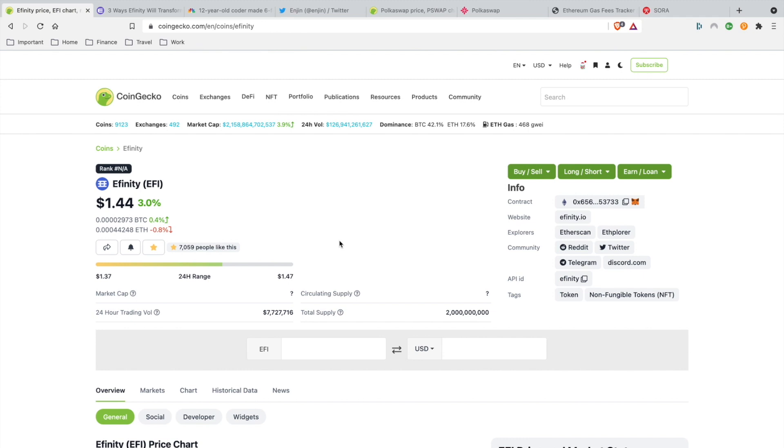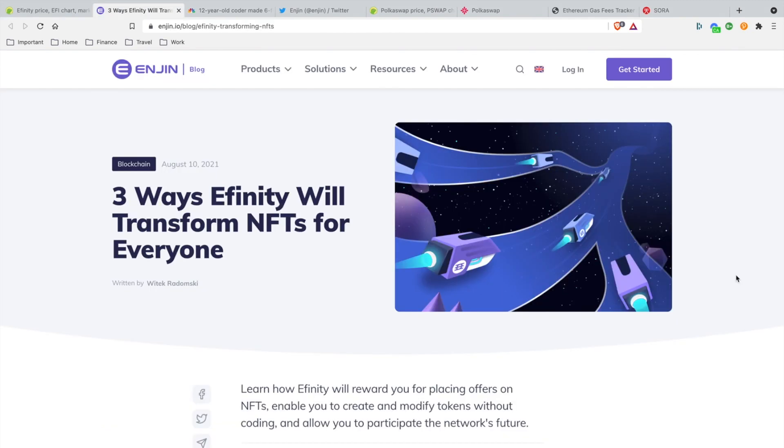Starting off with Infinity — Infinity is currently at $1.44, up 3% today. The total supply is two billion. The reason I'm excited for Infinity is because it's developed by Enjin. This is Enjin's next-generation blockchain for gaming and NFTs, built on Polkadot.